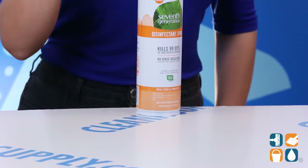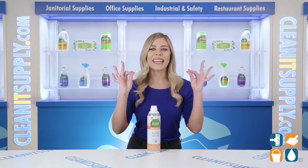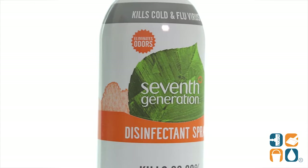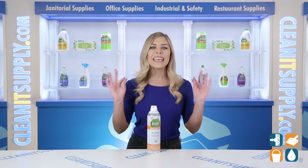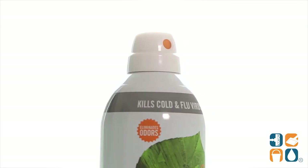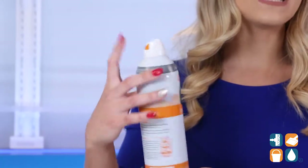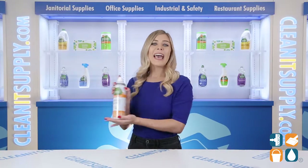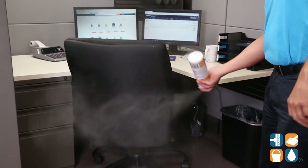Disinfect and deodorize in one step with this spray from 7th Generation. This formula kills 99.99% of household germs botanically on hard non-porous surfaces with no rinsing or wiping required, even on food contact surfaces. This EPA registered product is non-flammable. The can nozzle has an easy-to-slide lock mechanism and creates an effortless constant flow of spray. And because these cans are BOV powered, you can even spray them upside down.